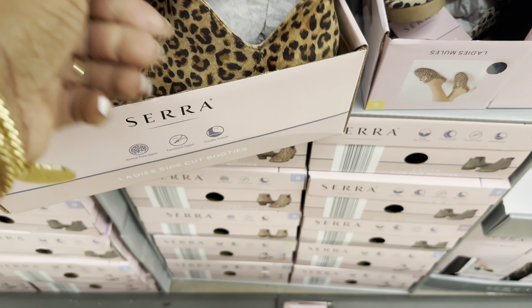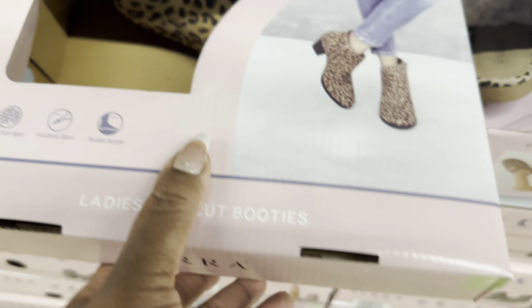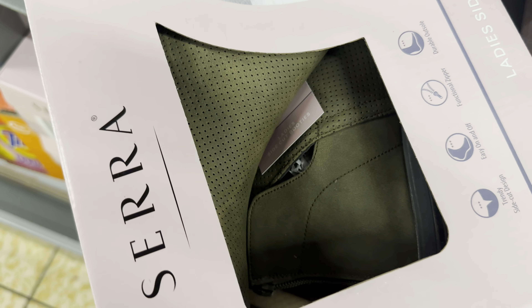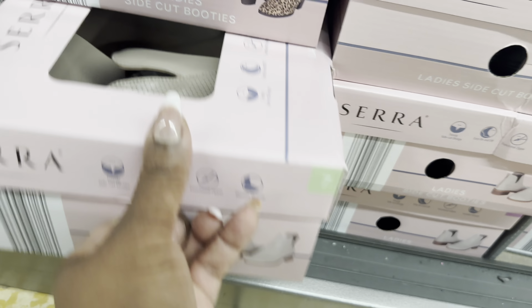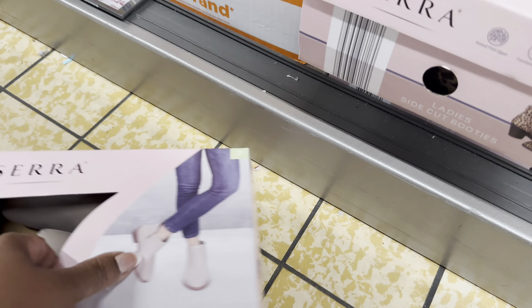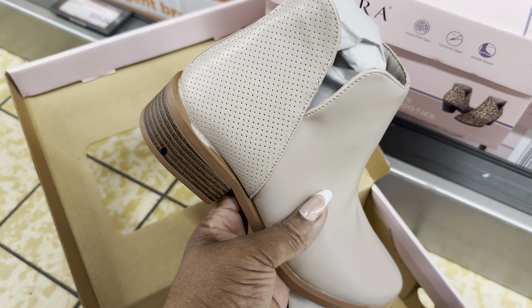The side-cut booties are $13 - this is unbelievable, I love them! They also come in this pretty green. Let me open this one - oh my goodness, these are beautiful! They have a zipper in the back on the booties, which is great for putting them on and taking them off.